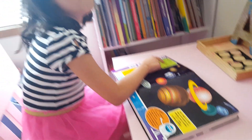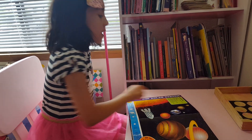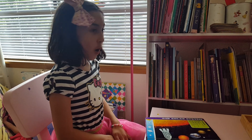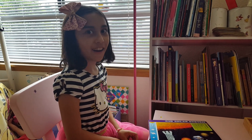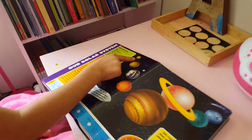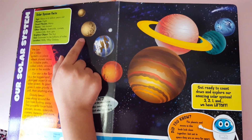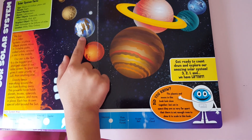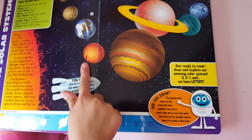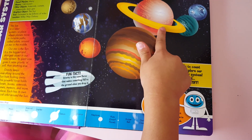Dwarf planets — many, of course. Moons — there are 146. That is a lot. Mercury does not have any moons. Some planets don't have any moons, some have moons, and Mars has two moons. I don't know how many this one has, but this one has a lot.